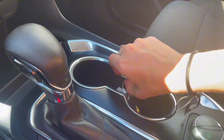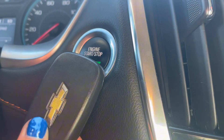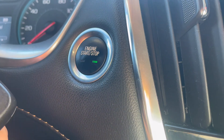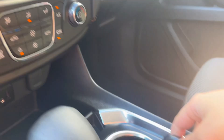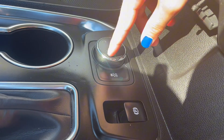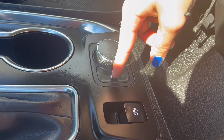You also have cup holders, and with your key fob you actually have engine start and stop, so you can keep your key fob in a purse or pocket and still be able to start your engine — of course if it's in range. Then you do have your parking brake as well as your drive modes: two-wheel drive, four-wheel drive, and traction control.